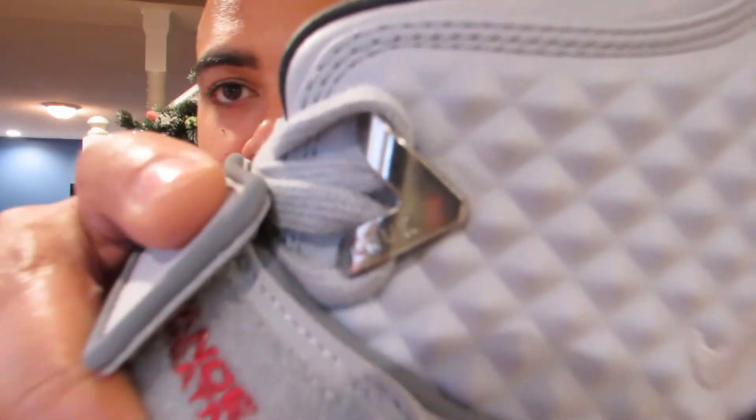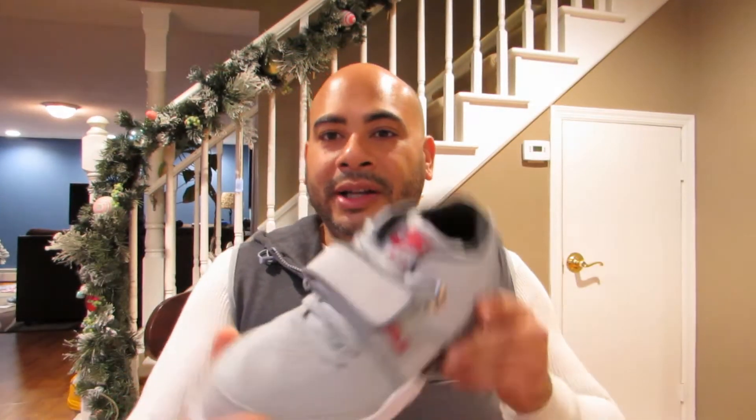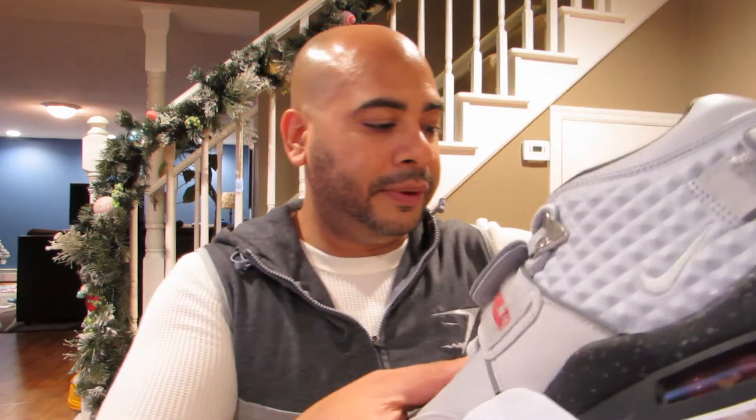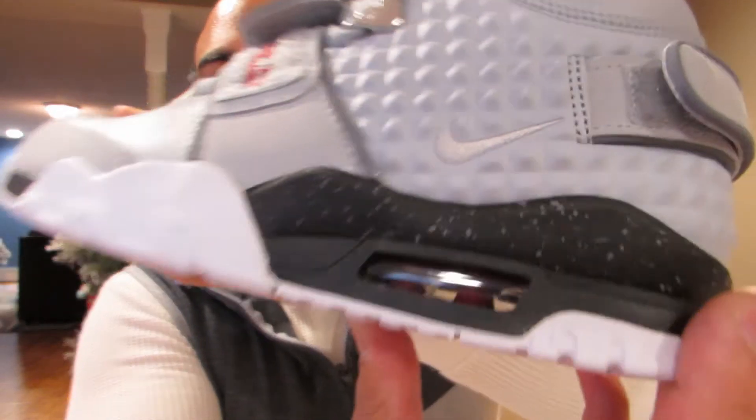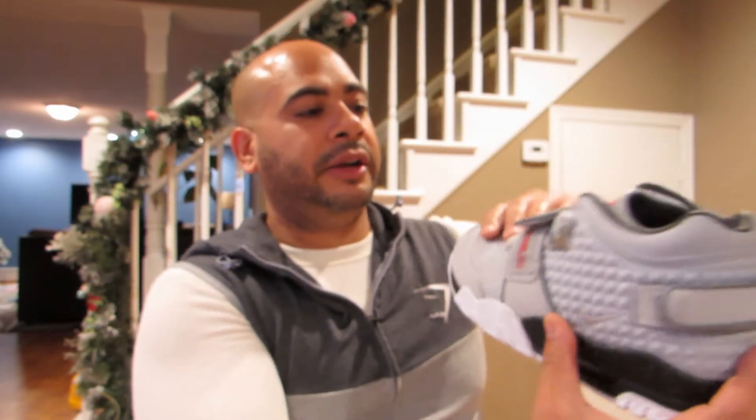I did want to show you this — it does say cruise right on that little silver tab. But it ain't over yet. Let me show you that inside the air bubble is red. That's definitely a nice accent in there to kind of go with the red stitching.